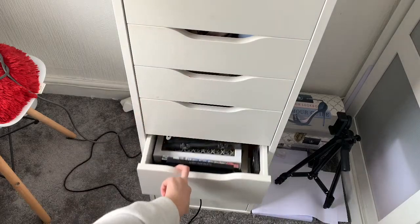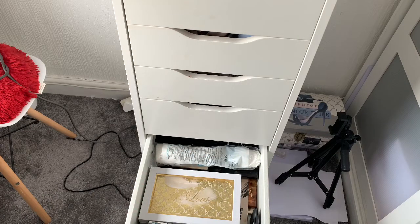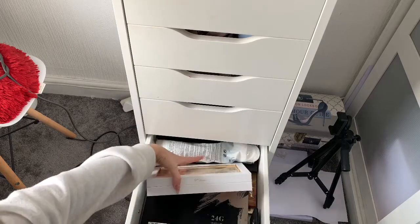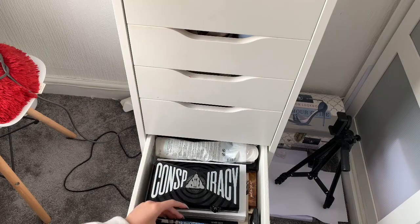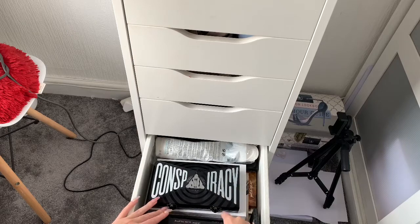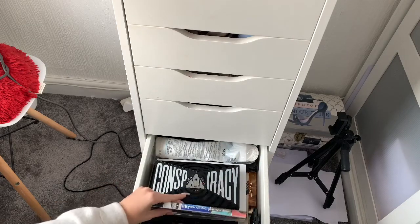This is my eyeshadow palette drawer — there are too many, I know! The Conspiracy Palette is my all-time favorite. I've got the P Louise palette, two Morphe palettes — the 24G Grand Glam and the 35N — which I use to practice eye makeup. I've got my Huda Beauty palettes: the Rose Gold Remastered and the Desert Dusk palette. Then I've got the Urban Decay Born to Run palette which is like my favorite go-to — I'm obsessed. I'll be doing a whole dedicated palettes video.